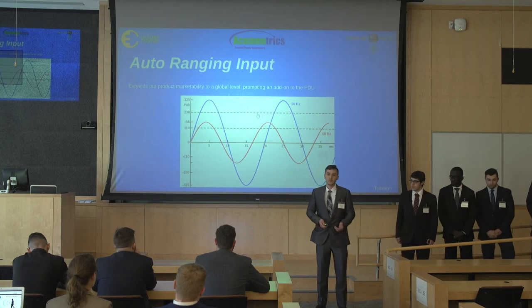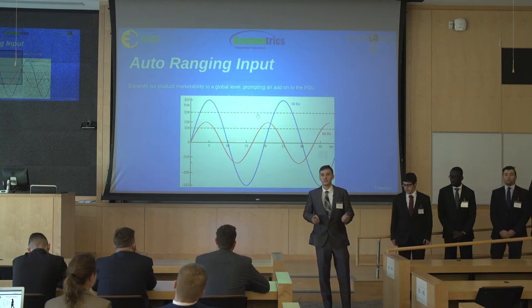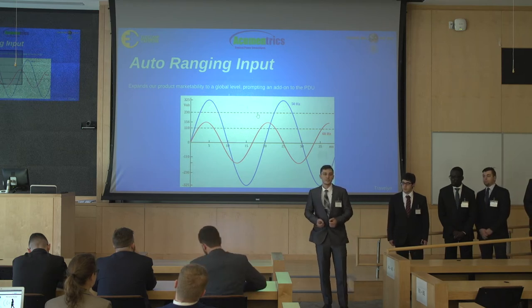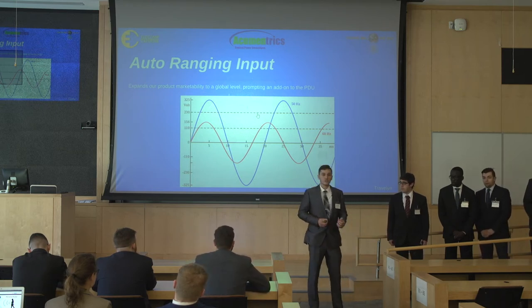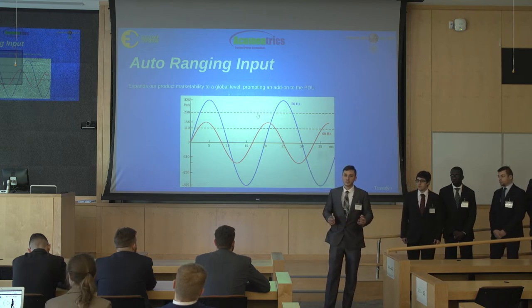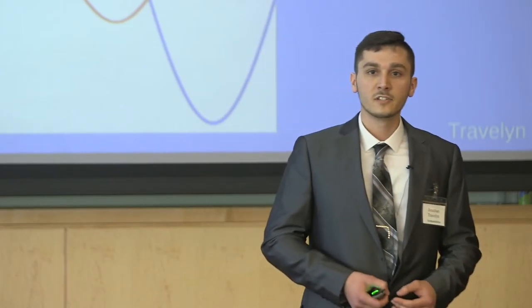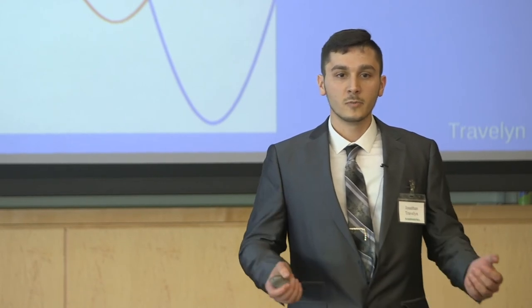Looking forward, after designing this circuit, we were able to add an auto-ranging input. This auto-ranging input allowed us to use our 120-volt outlet and add 240-volt capability, to be able to safely toggle between the two. Adding this feature enabled us to expand the marketability of this product to a global level.